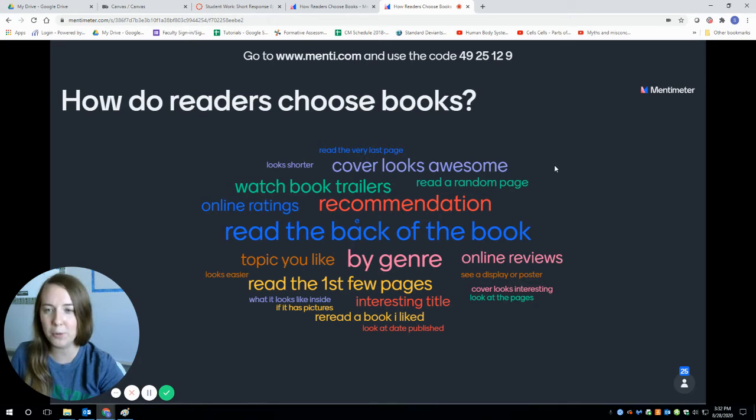So the bigger the word is, the more common I saw it in y'all's responses. Some of the ways readers choose books — looking at some of the bigger words — read the back of the book. It's actually not called a summary. A summary would give the beginning, middle, and end. It's actually called the teaser. Like when you go to the movies, the trailer is basically a teaser for what the movie is going to be about. So you'd read the teaser on the back.